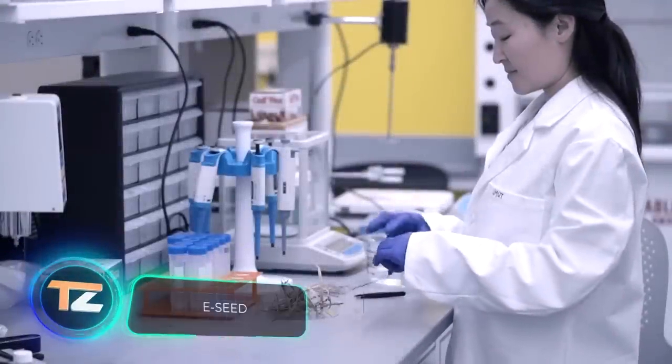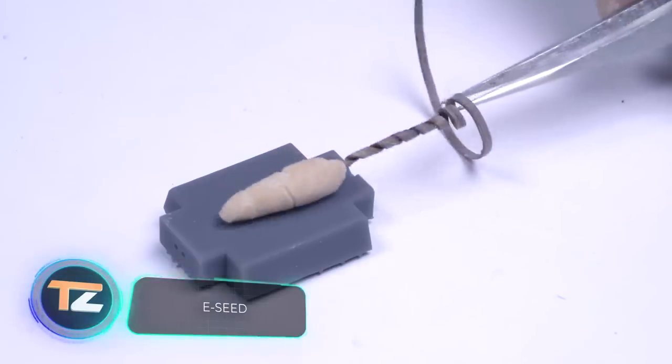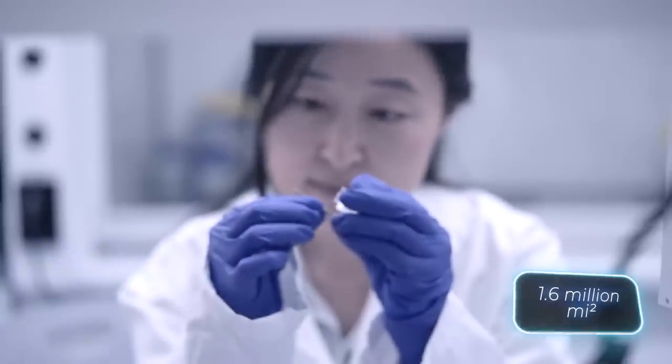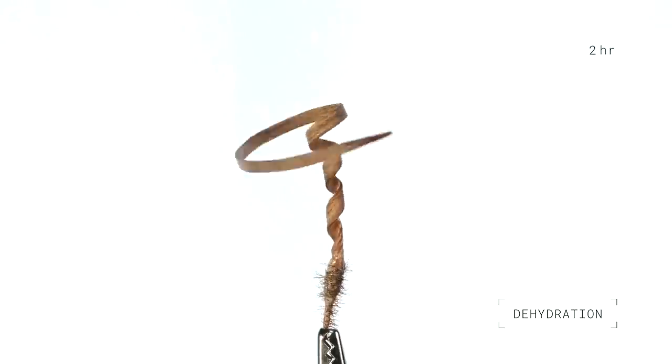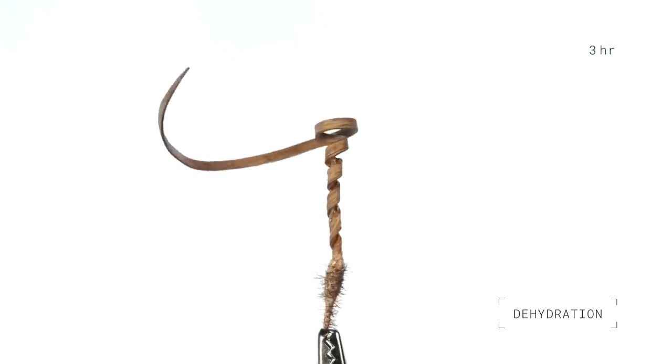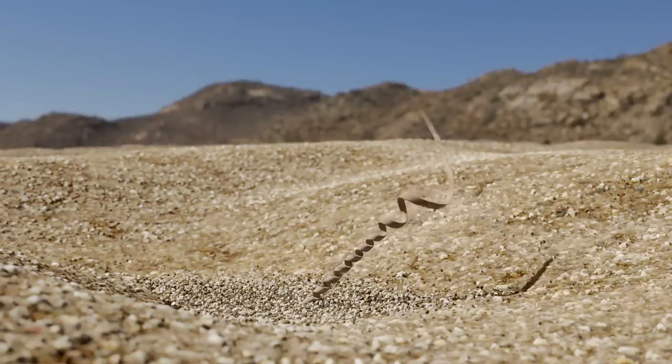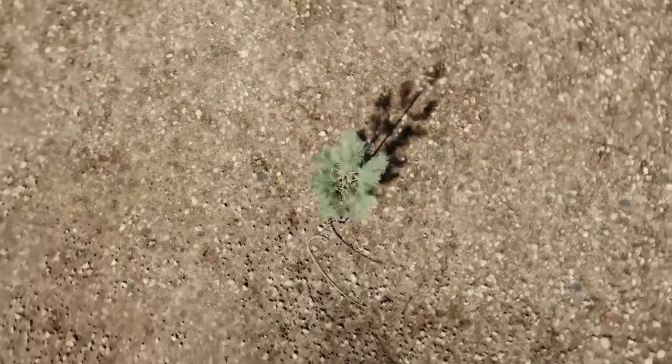According to the Food and Agriculture Organization of the UN, since 1990 the planet has lost 420 million hectares of forests. To make renewal of the lungs of the planet more effective, a team from Carnegie Mellon University developed these seed carriers. They're made of white oak wood, so they stand upright when moistened and twist the seeds into the soil, protecting them from bad weather and animals.